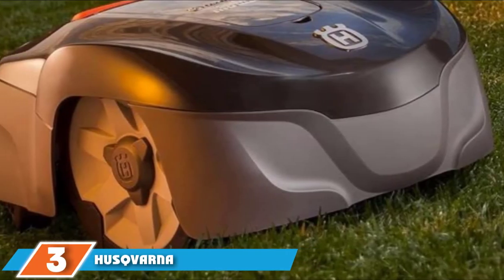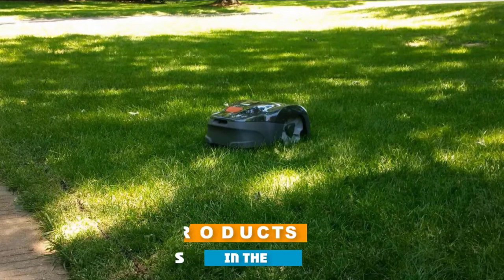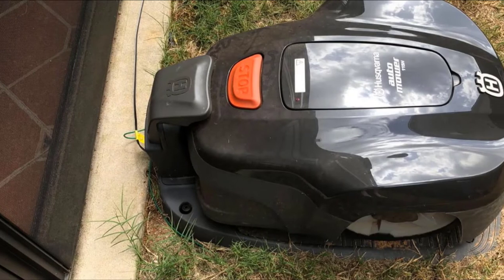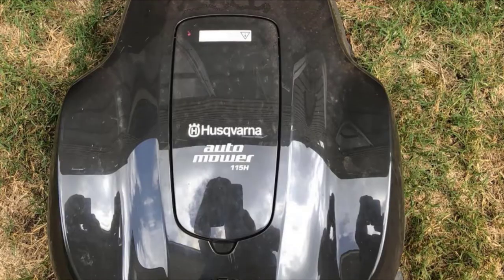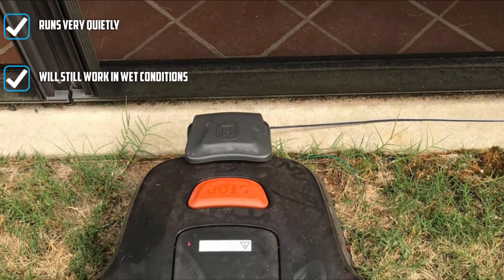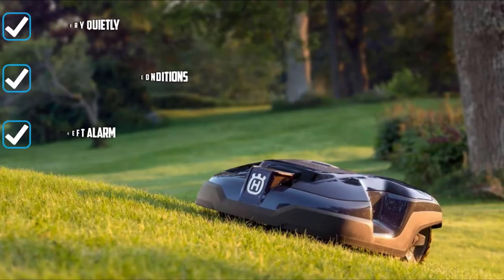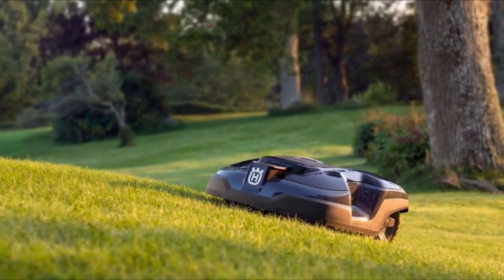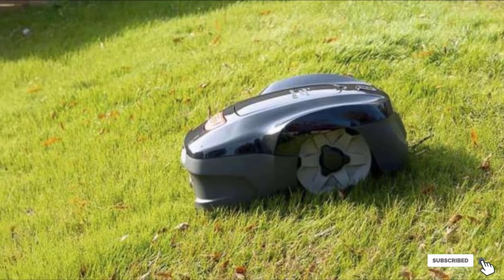The number three position is held by the Husqvarna Automower 115X Robotic Lawn Mower. It uses the Connect at Home app to set your mowing schedule and comes with Bluetooth connectivity up to 100 feet. It navigates around your lawn using hidden boundary wires and returns to its charging station when the battery is low. It runs so quietly you can use it at night without disturbing your neighbors, and it operates in both sunny and rainy conditions. An alarm sounds if the unit is lifted, requiring a PIN code to get it going again. It can also tackle slopes greater than 17 degrees.